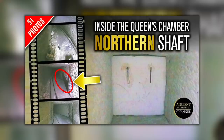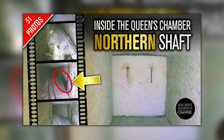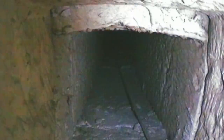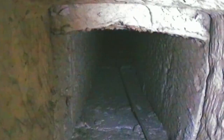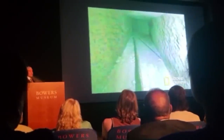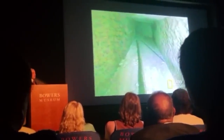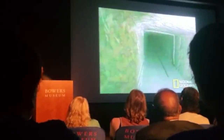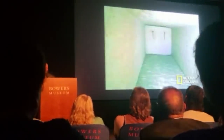Last year, through some detective work of my own, I managed to get my hands on 51 photographs taken by Pyramid Rover in the Queen's Chamber northern shaft — a great moment for me because the images had never been published in full, and I think something of this nature should be in the public domain. Hawass does show four of the 51 pictures from inside, with his main focus being the door with the copper handles at the end.